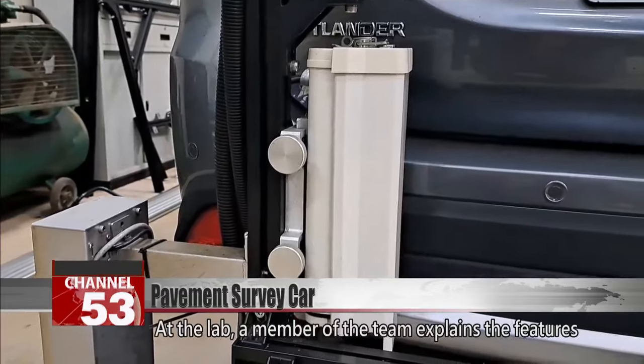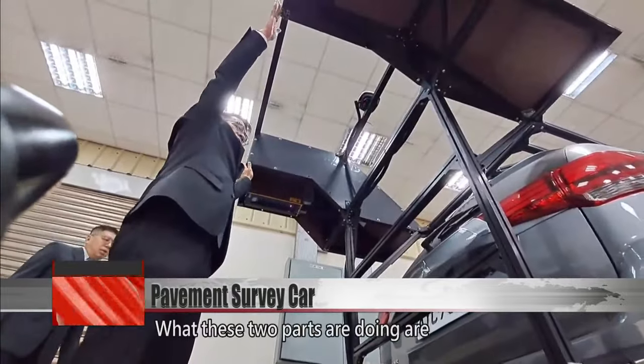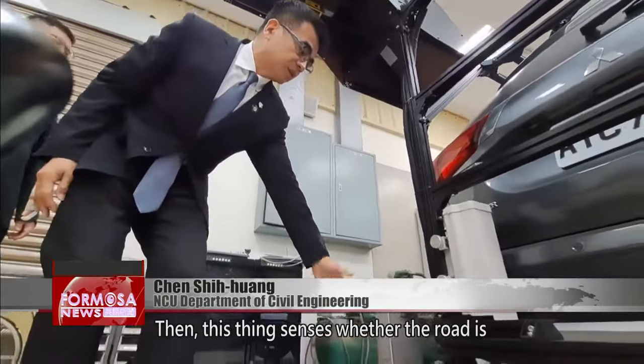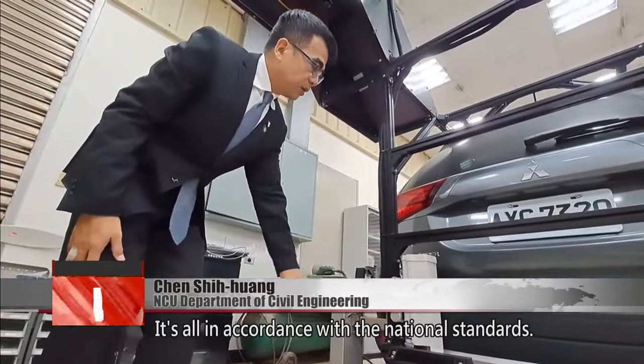At the lab, a member of the team explains the features of the tail assembly. What these two parts are doing are basically detecting damage and surveying the pavement surface. This component senses whether the road is lying flat. It's all in accordance with national standards.